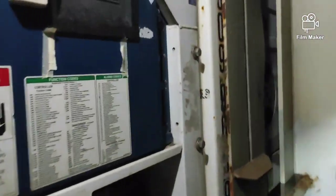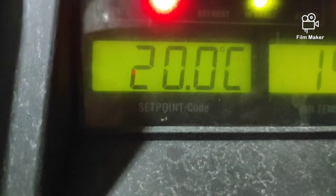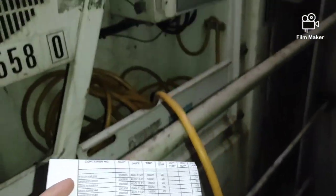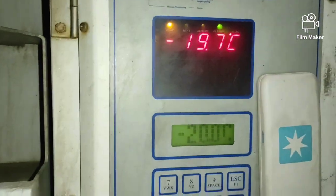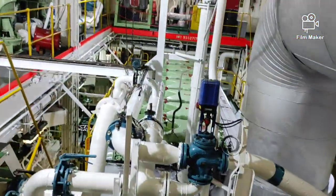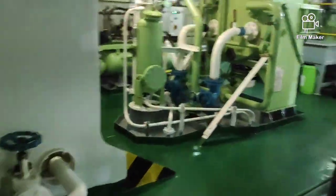Kung merong sira o problema ang isang reefer container at ang barko namin ay nasa biyahe pa, ako yung in charge upang mag-repair nito. Kung ang barko namin ay nasa puerto, kailangan ko siyang i-report sa aming chief officer para makrequest siya ng service technician at sila yung magre-repair nito. Kung ang mga reefer container ay nakalagay sa loob ng cargo hold o sa bodega namin, kailangan ko magpaandar ng mga cargo hold blower para sa mga ito.